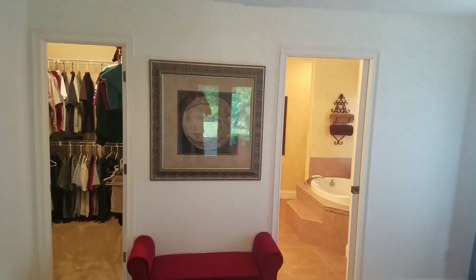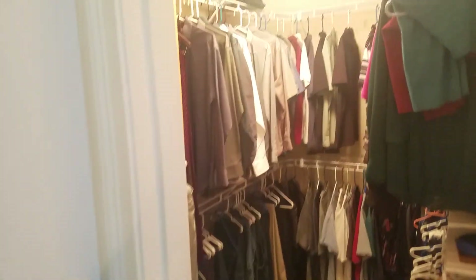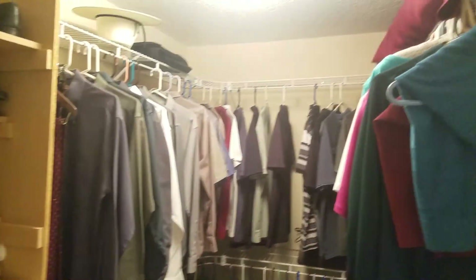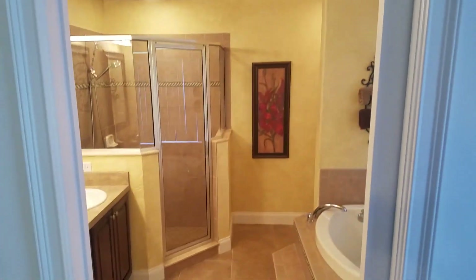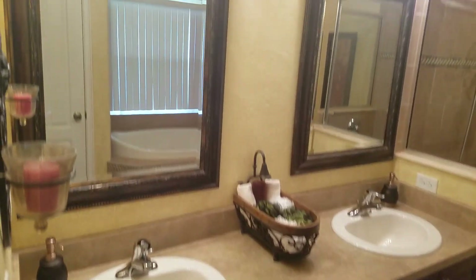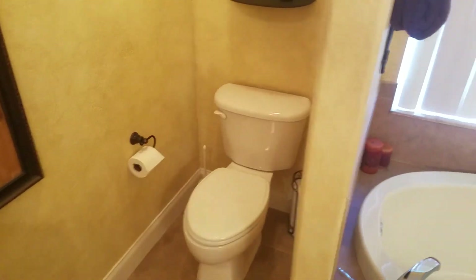Closet to the left and bathroom to the right. Nice big closet. Nice bath. Double sinks. Walk-in shower, tub. Toilet area. Also the additional closet in here.